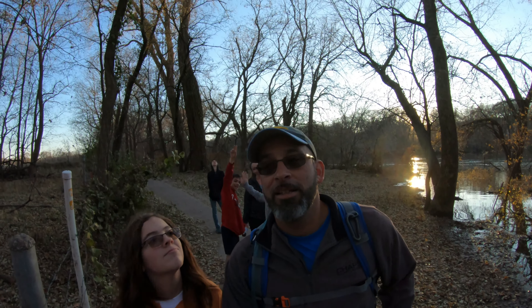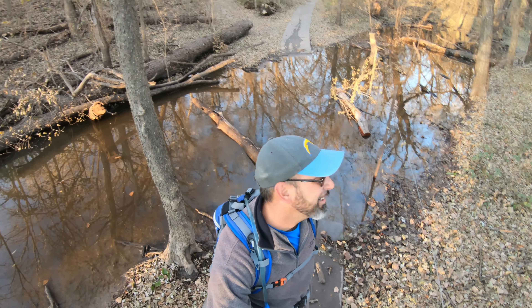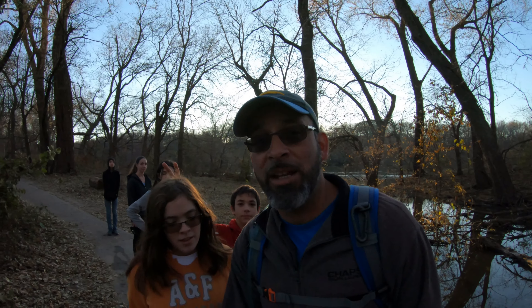All right, so at least we got a little bit of trail in. The flooding seems to have closed off the trail here. It's a little late in the afternoon to be getting our feet wet. With that being said, we're going to head back to the trailhead.